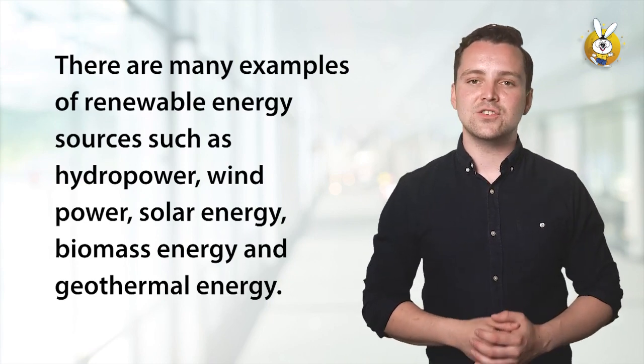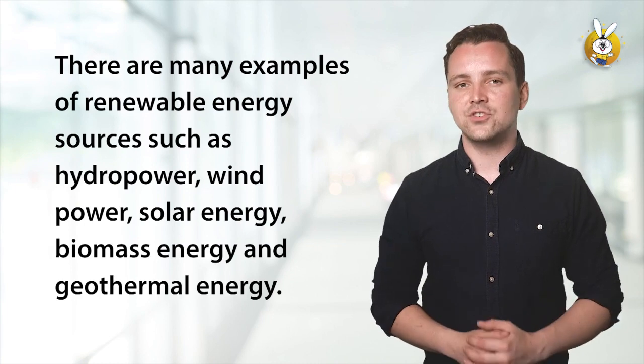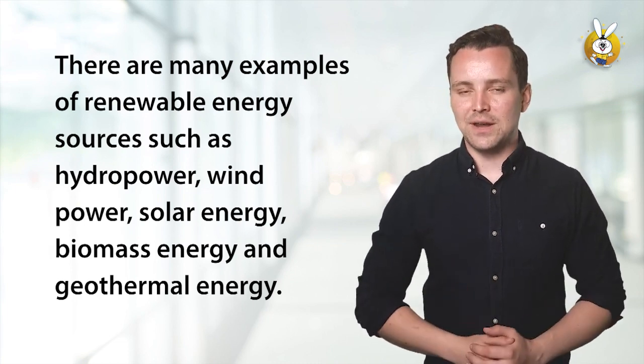There are many examples of renewable energy sources such as hydropower, wind power, solar energy, biomass energy, and geothermal energy.